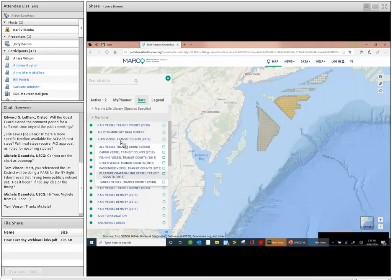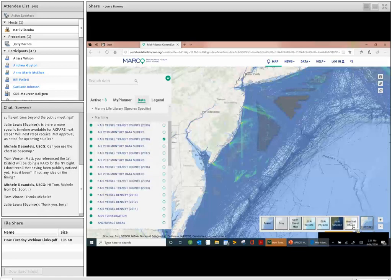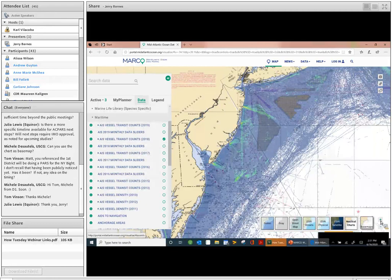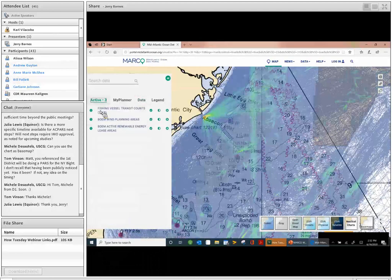A second question from Michelle Desotels: can you use a chart as a base map? That is certainly an option on the portal. There's also a routing measures tab you can open that will show the precautionary areas and the TSS and the two-way tug-and-barge traffic headed into Delaware Bay. The layers are really pretty neat to play around with.